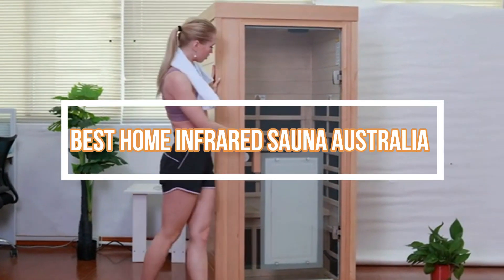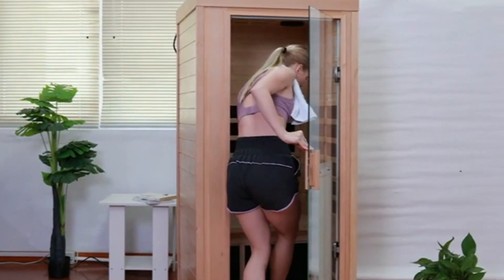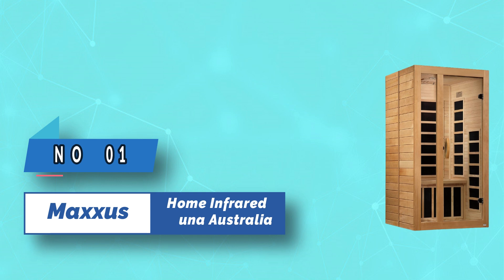Best Home Infrared Sauna Australia. Number 1: Maxis Home Infrared Sauna Australia.